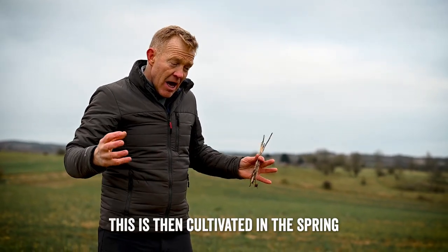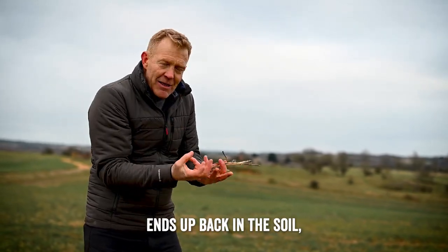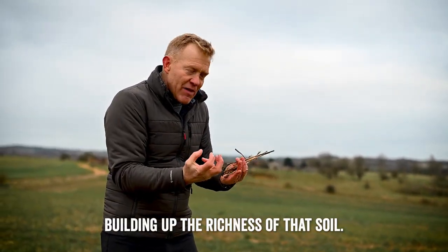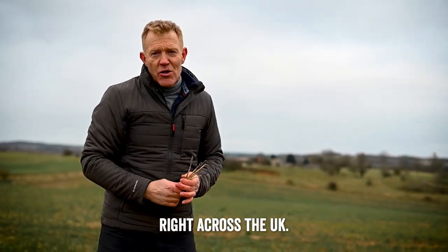This is then cultivated in the spring and we'll plant spring barley. And all of this organic matter ends up back in the soil, building up the richness of that soil. These areas are very widely spread right across the UK.